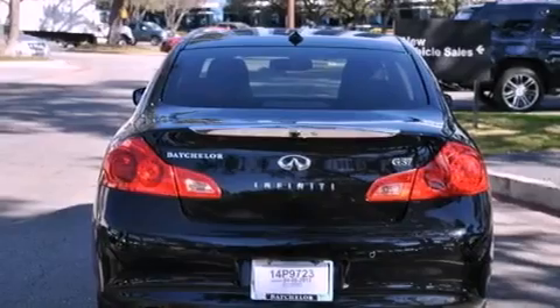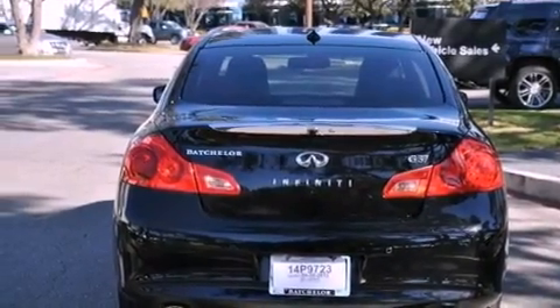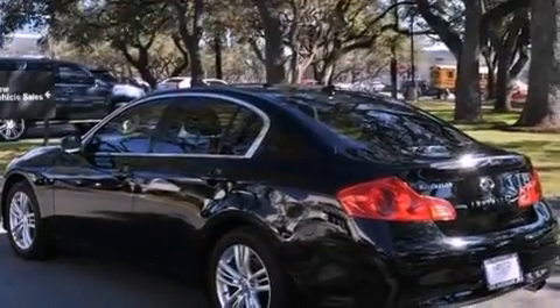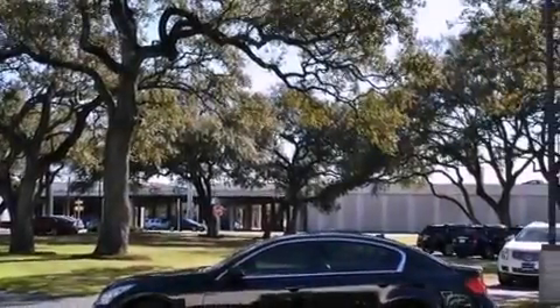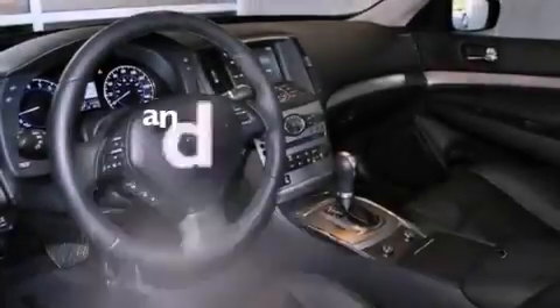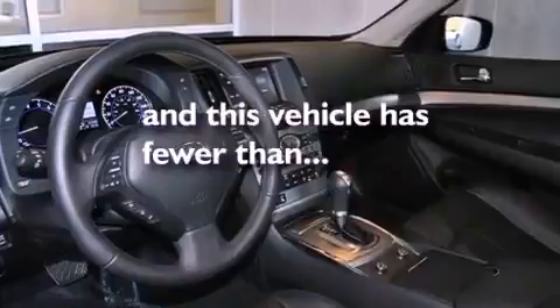The following features are also included: dual power seats, air conditioning, cruise control, a leather wrapped shift knob, performance tires, a security system, front and rear floor mats, traction control, heated side view mirrors, and this vehicle has fewer than 25,000 miles on the odometer.